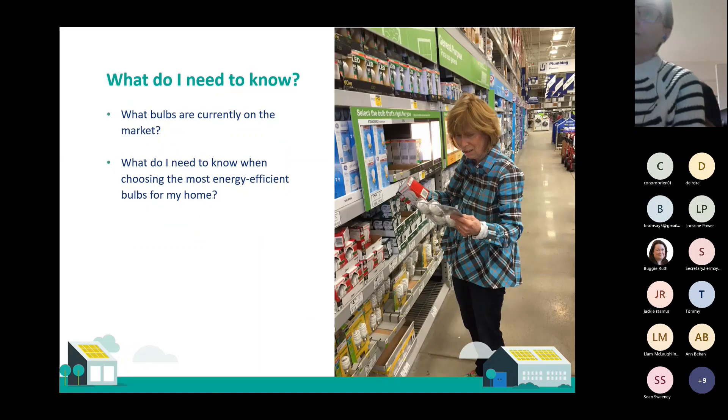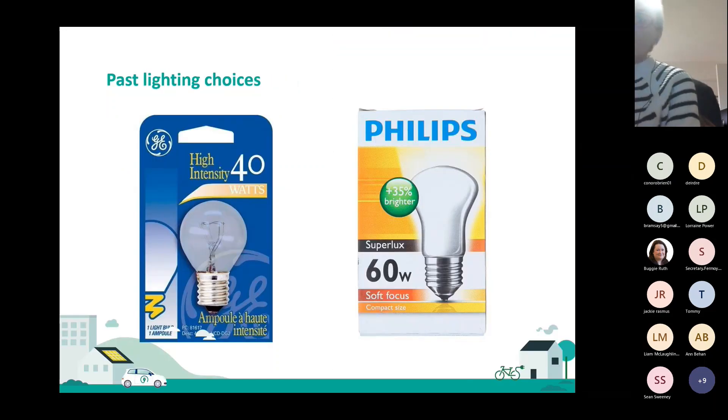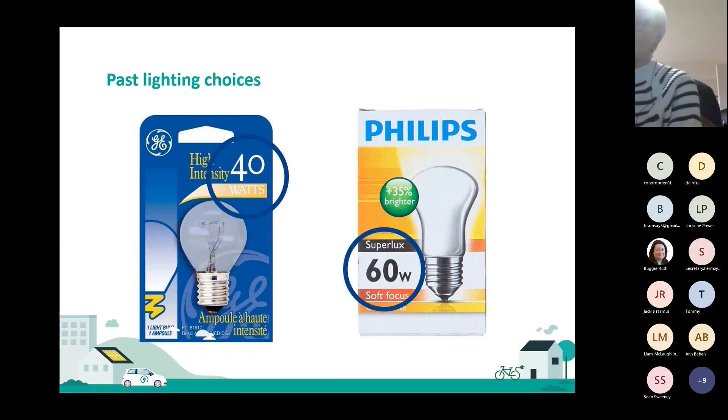There are different things you need to know when you're in the shop, and I can take you through the most important things to look out for. In the past it was simpler — when a light bulb went in your house you had a few choices: a 40 watt bulb, maybe a 60 watt bulb, or even a 100 watt bulb.